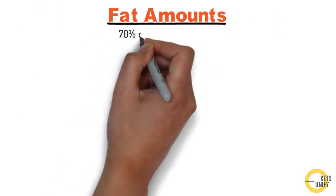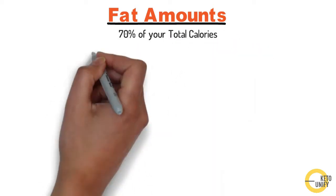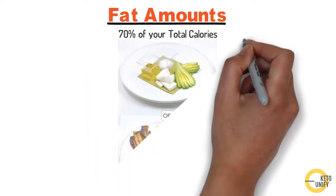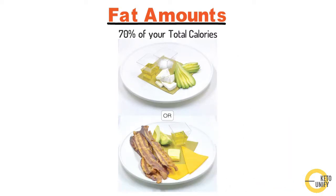Next are fat amounts. When you calculate 70% of your total calories per day, the fat may initially seem like a lot. However, because fat is more calorie-dense, a certain volume of fat has more than double the calories of the same volume of protein or carbs. Here is what your total daily fat amounts might look like.